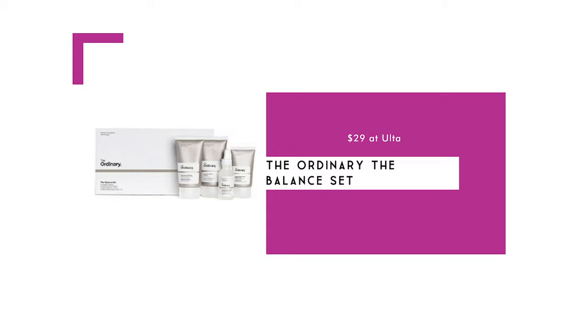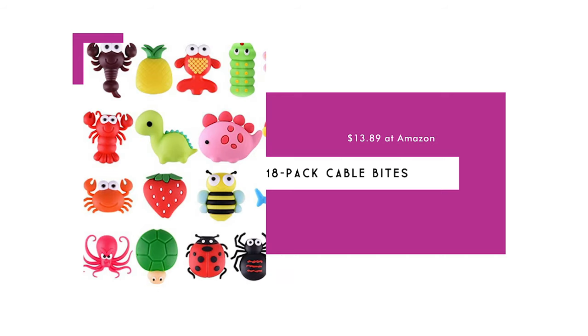The Ordinary balance skincare set is a really hot item with teens and tweens right now. This set includes a cleanser, niacinamide serum, salicylic mask, and moisturizer. The Ordinary is a popular brand with great ingredients, especially for young adults. Cable bites are another hot item — here's an 18-pack for $13.89. These sit at the base of a phone charger to help prevent it from breaking and bending, and this pack comes in a variety of animal and insect designs.